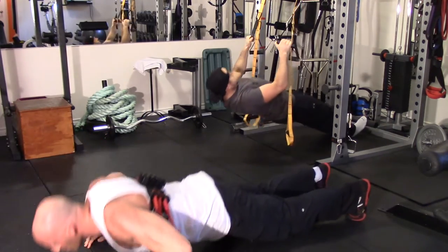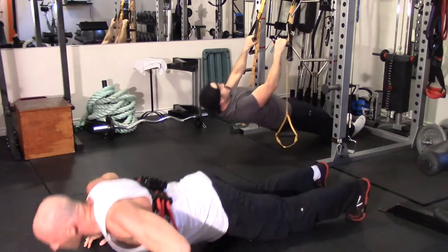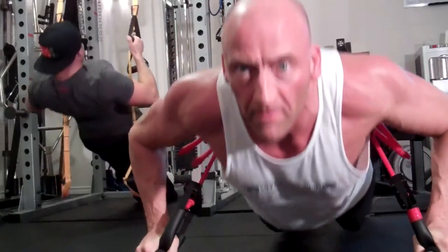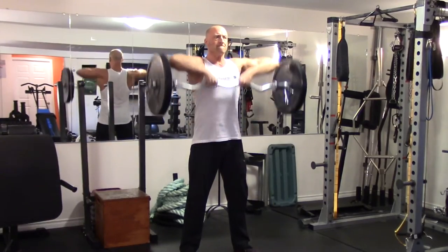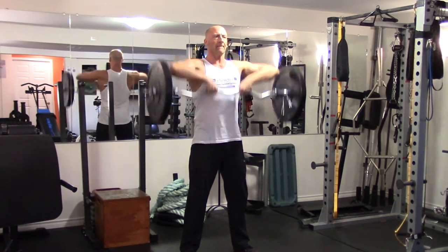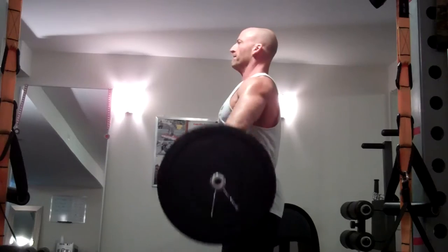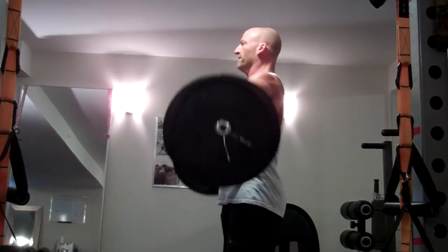Starting off with a bodyweight push-pull superset, then moving on to some shoulders and finishing off with core. Just trying to burn some calories and keep that metabolism raging. Right now my goal is to take in 2,400 calories a day. Usually my maintenance is just under 3,000 calories, so I'm at about a 500-calorie deficit. As I get closer to the competition, I'm going to be reducing that by another couple hundred calories.